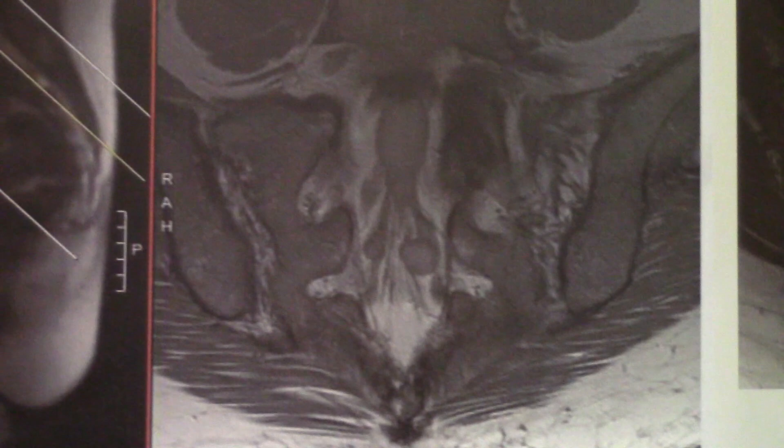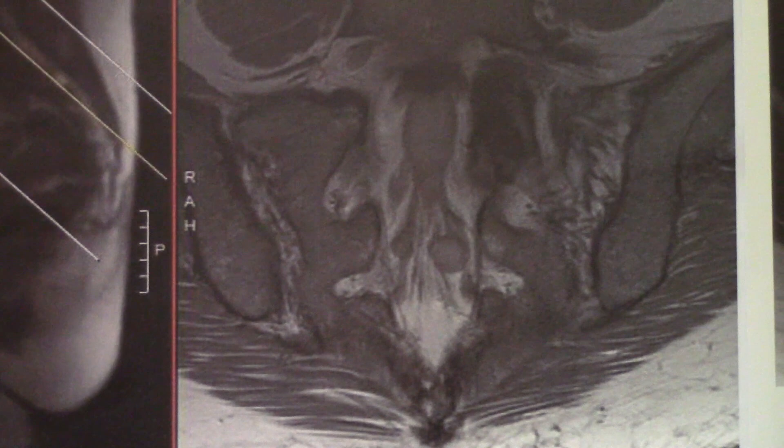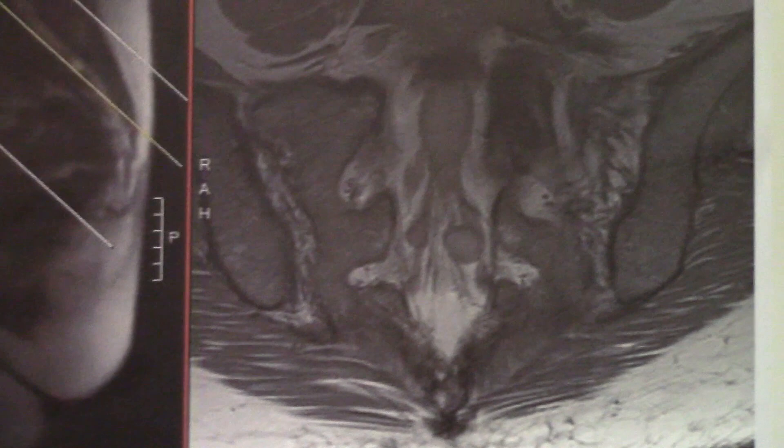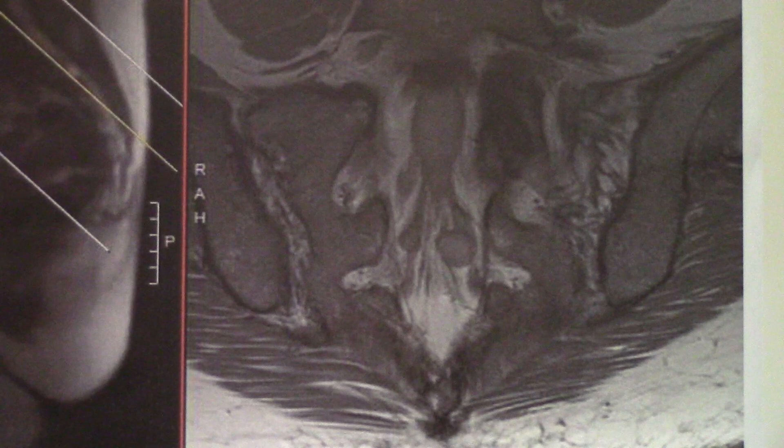We have a very special patient today. She flies from New York. She has this relatively small Tarlov cyst, but with big symptoms of genital pelvic dysesthesias, which also includes urinary symptoms. She's been diagnosed in the past with interstitial cystitis, and obviously those treatments have not worked. She underwent a very thorough workup by several physicians and also underwent a diagnostic injection via caudal epidural with anesthetic, and she had a temporary marked improvement of her symptoms. So all things point toward this Tarlov cyst causing her symptoms.